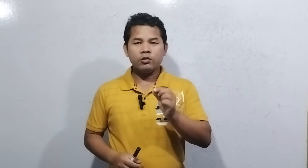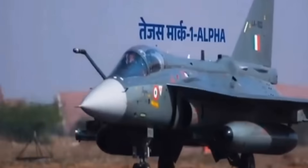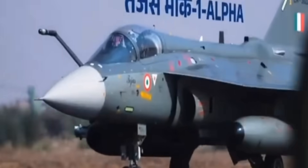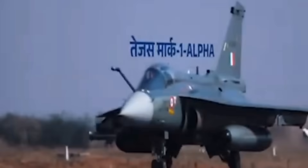Tejas fighter aircraft — Tejas Mark 1 and Tejas Mark 1A, where A means Alpha. The DRDO is the technological development organization, and HAL — Hindustan Aeronautics Limited — is the manufacturer. So the Tejas fighter aircraft is designed by DRDO and built by HAL.